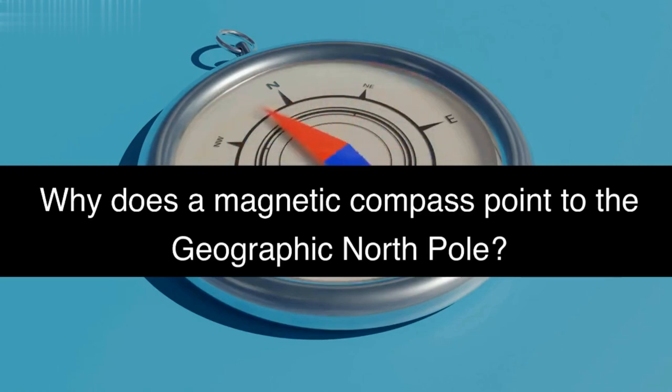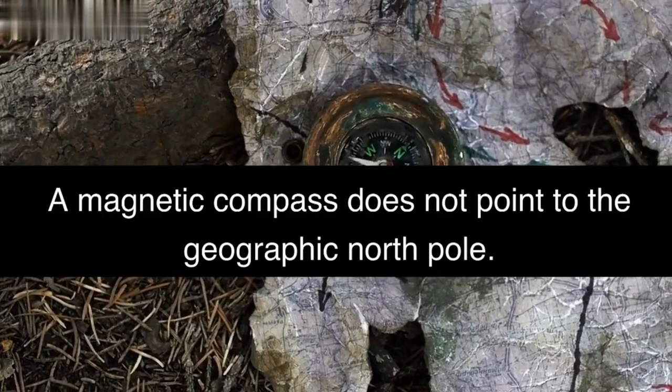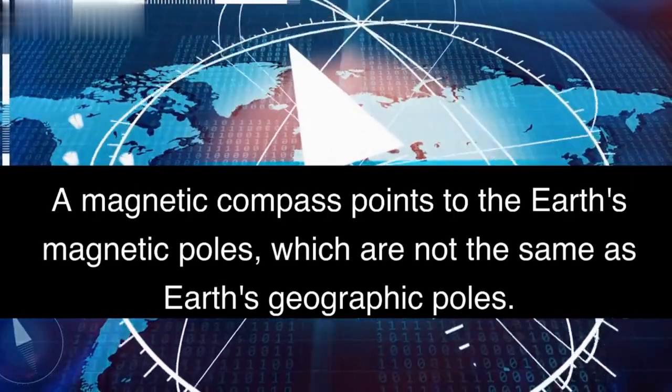Why does a magnetic compass point to the geographic north pole? A magnetic compass does not point to the geographic north pole. A magnetic compass points to the Earth's magnetic poles, which are not the same as Earth's geographic poles.